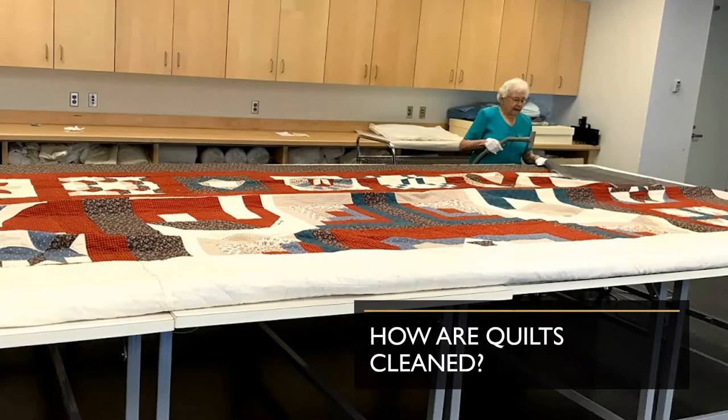You can see our wonderful volunteer Louise here working on an extremely large quilt. She's using a screen that covers the face of the quilt so that no fibers are removed during the vacuuming process. She's also wearing gloves to protect the quilt from the oils on her hands, and she's using a museum-grade variable speed vacuum on its lowest setting. We don't touch the vacuum to the surface of the quilt or even the screen — you have to hover right above it. It's kind of an art, and Louise is an amazing and dedicated vacuum volunteer for us.